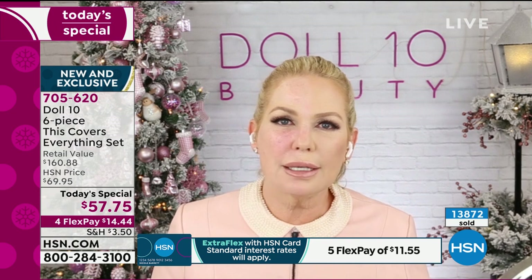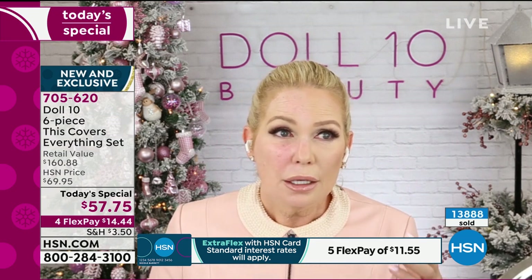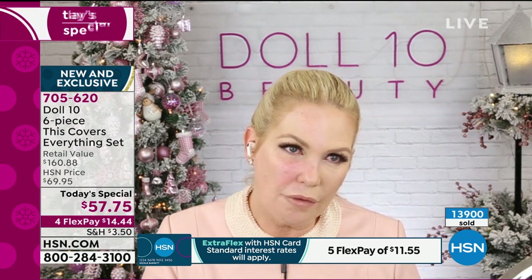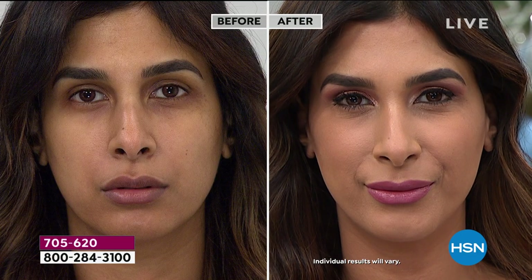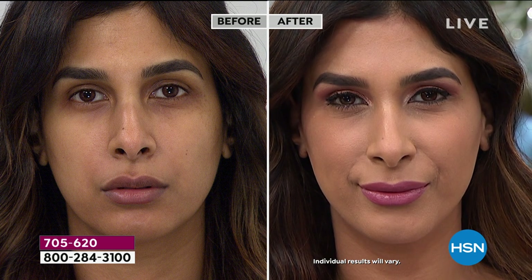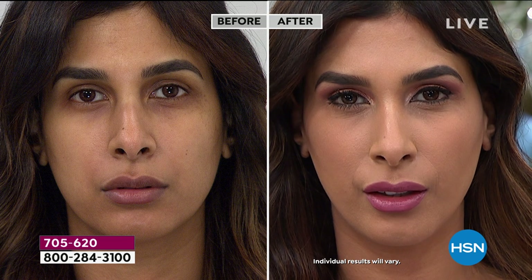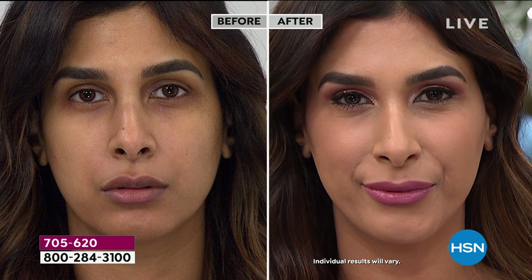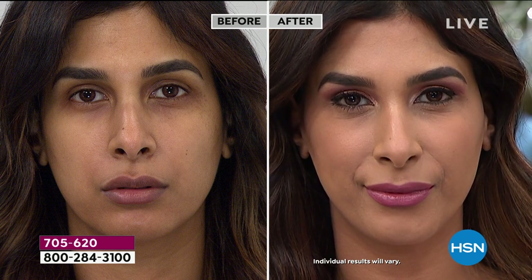If you've stopped wearing makeup, don't know what to do with it, or are just beginning — this is for you. No one will know you're wearing it; people will compliment you on your skin. You won't feel it; you won't want to take it off. Look at Nadia, who has congenital dark circles — one of the hardest things to cover — in the tan shade. In the after, you're not seeing any makeup on her. The finish is a true skin finish: not matte, not shiny, not glossy — just the finish of your skin.